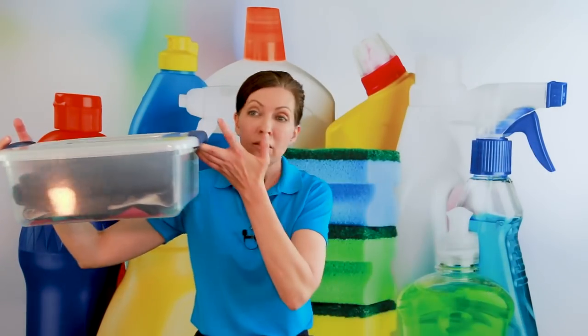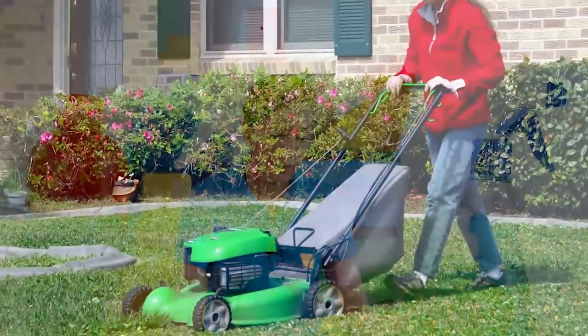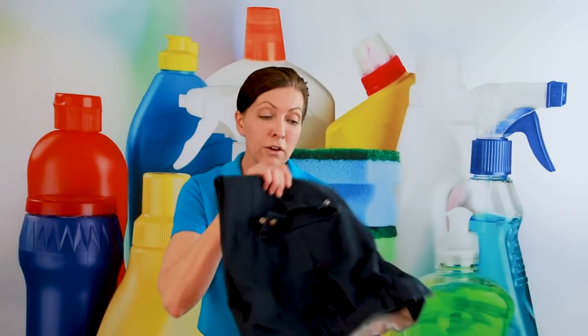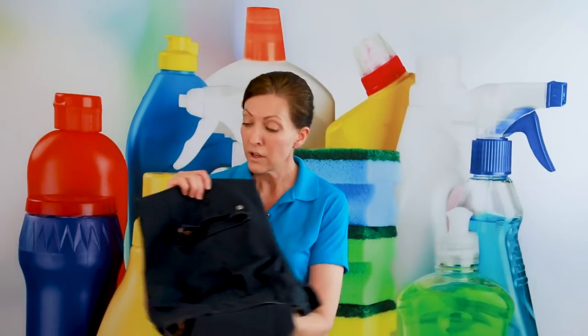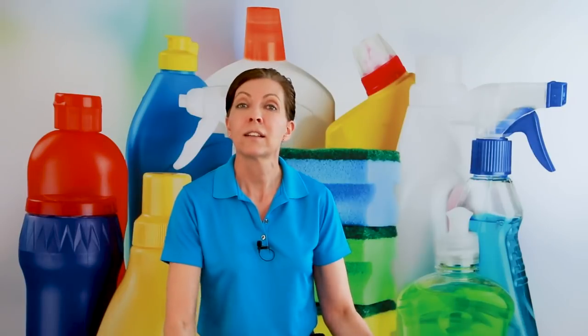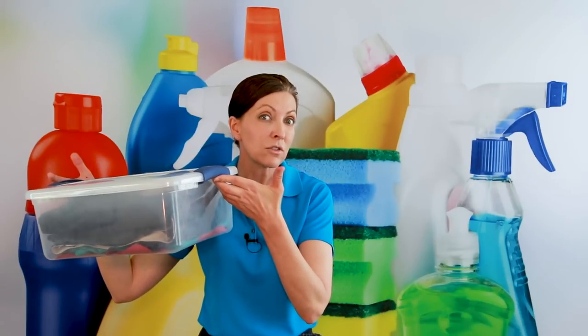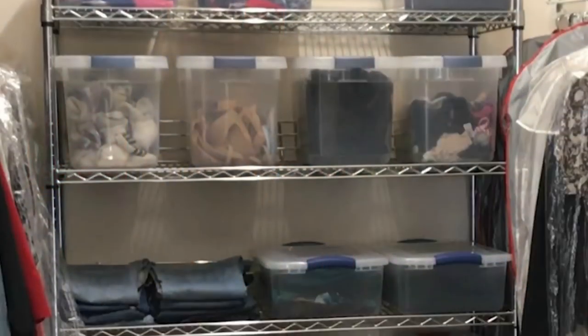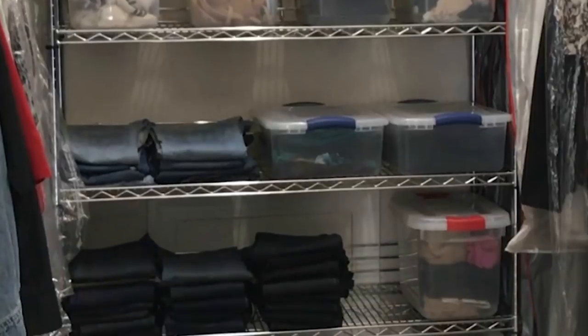This is a bin I use for my work clothes. Whenever I come in from mowing the yard, my clothes go through the wash. When they come out of the laundry, these do not go up on a hanger. These are old work pants that have become faded, so they become my garden pants. I just fold them up, they go inside the bin, the lid goes back on, and now I know at a glance these are my garden or yard-work clothes. It's a great system because every single thing is easy to find.